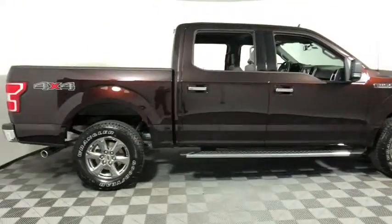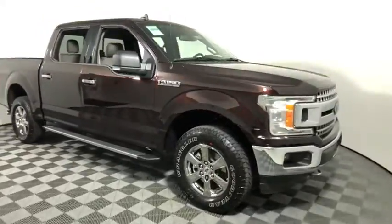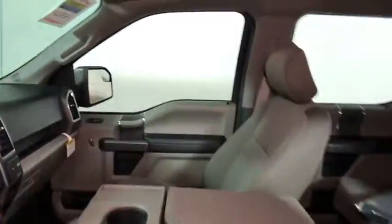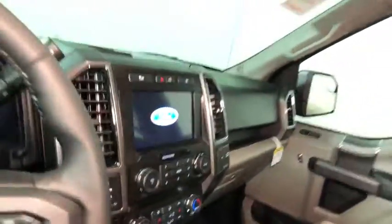Looking for the right vehicle? Check out the 2020 Ford F-150. A Ford F-150 knows how to handle any situation. It's built to follow orders. No whining. Here are some of this vehicle's great options.